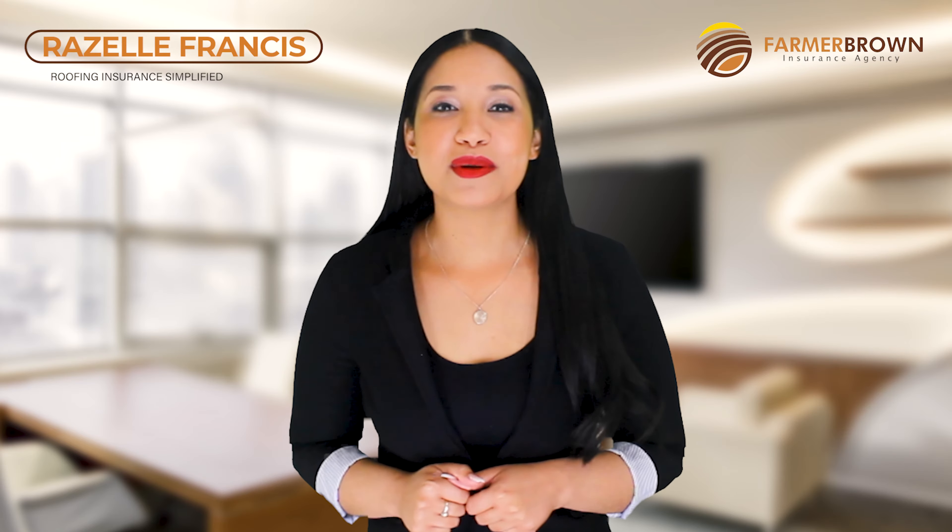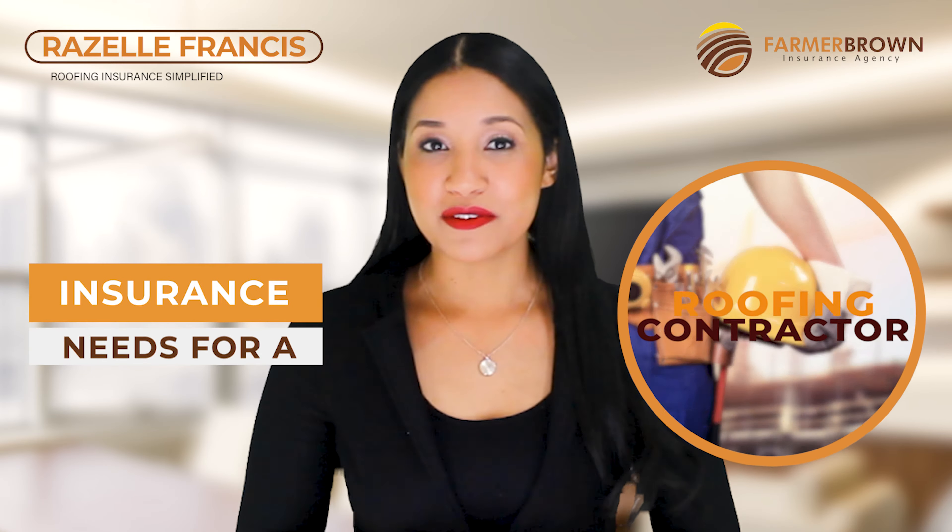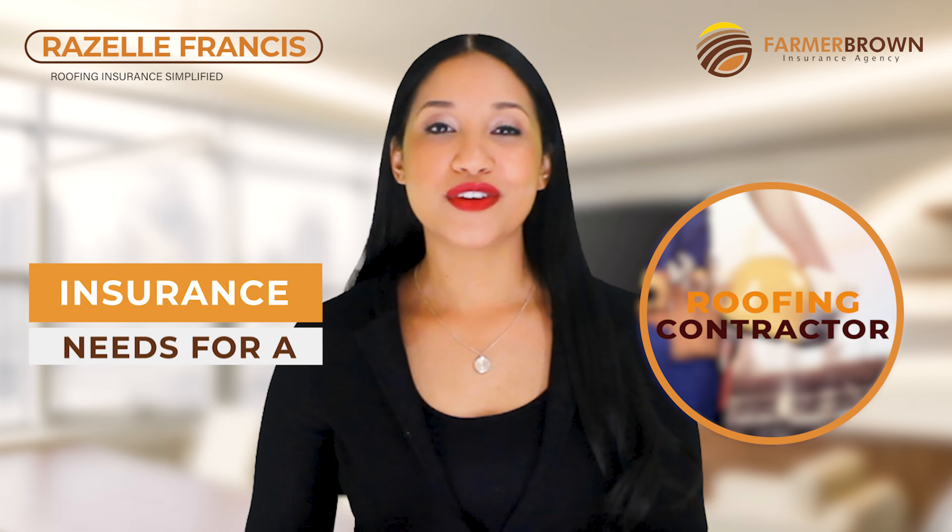Hi, I'm Rozelle with Farber Ground Insurance and in this quick video, I'll help simplify the insurance needs of a roofing contractor.